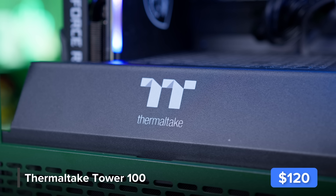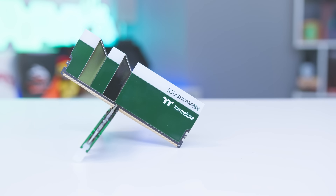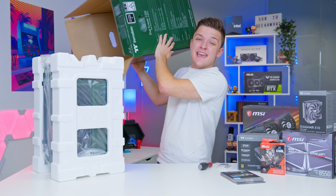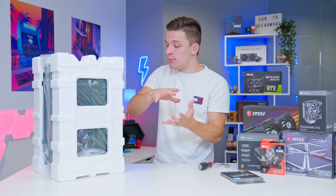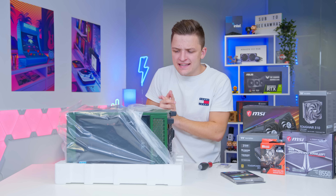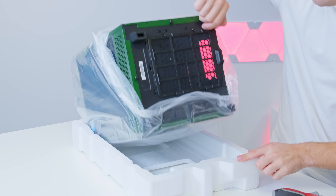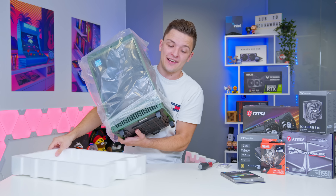Let's kick things off by taking a look at the case. The Thermaltake Tau 100 has a really unique aesthetic that's taken the case market by storm this year. This is a limited edition racing green version they've just brought out that looks awesome. It's a theme we're going to try and continue around the entire system today, including this really snazzy racing green Tough RAM that's going to perfectly match the colorway of the case. I've just seen my first glimpse of the green and I'm not going to lie, it looks insane.